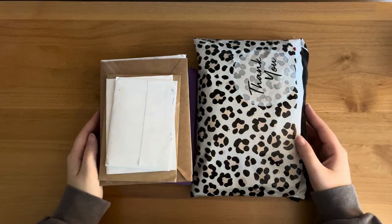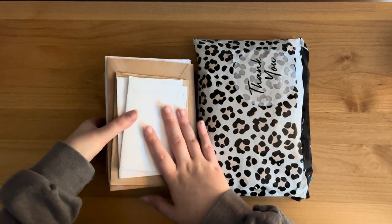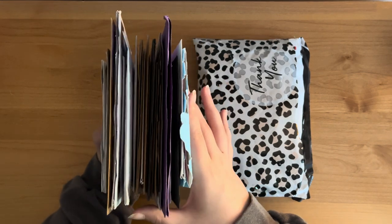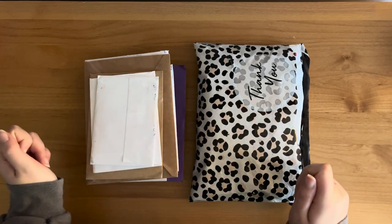Hi everyone, welcome back to another video. Today I have a mail haul for the month of April, so I have a hefty stack of envelopes here and then also a small little group order package, so let's get started.